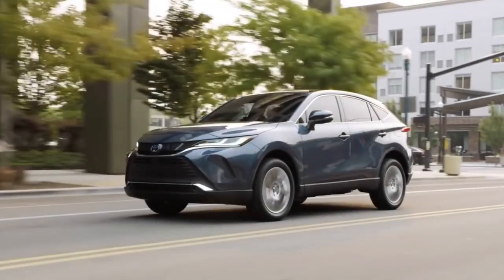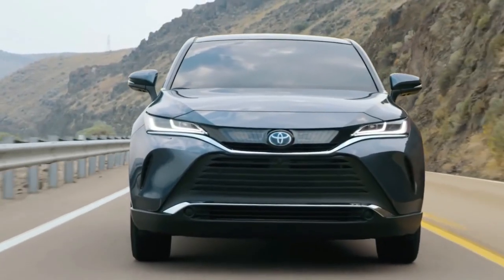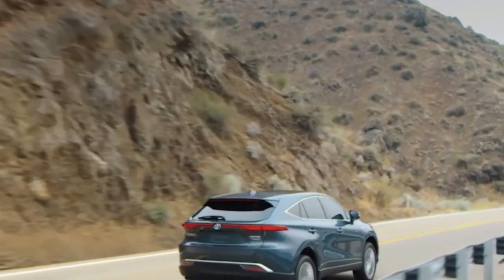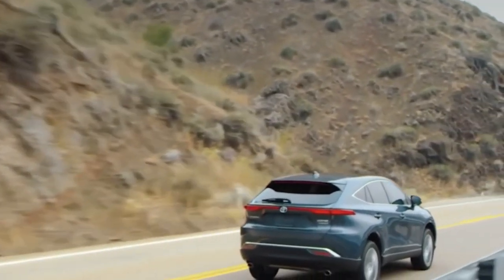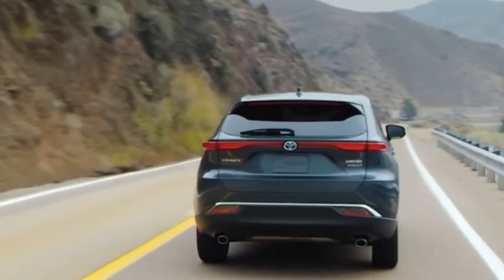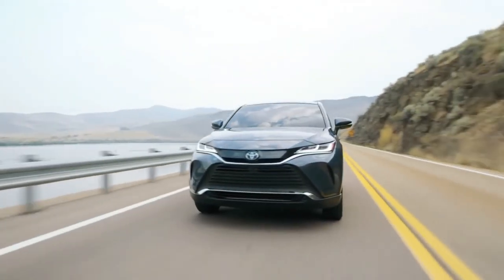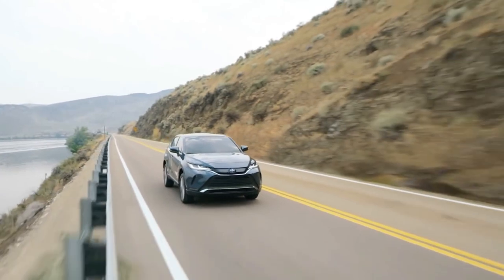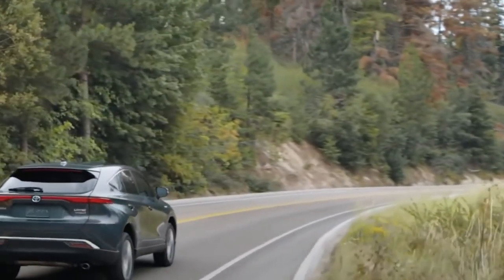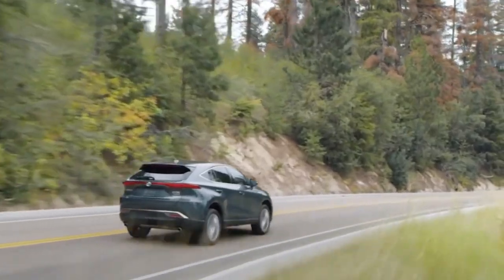The 2022 Venza comes standard with Toyota's Electronic On-Demand All-Wheel Drive, a highly efficient system that takes maximum advantage of the hybrid powertrain's benefits. Instead of using a transfer case and drive shaft to the rear wheels, Electronic On-Demand AWD employs a separate rear-mounted electric motor to power the rear wheels when needed.